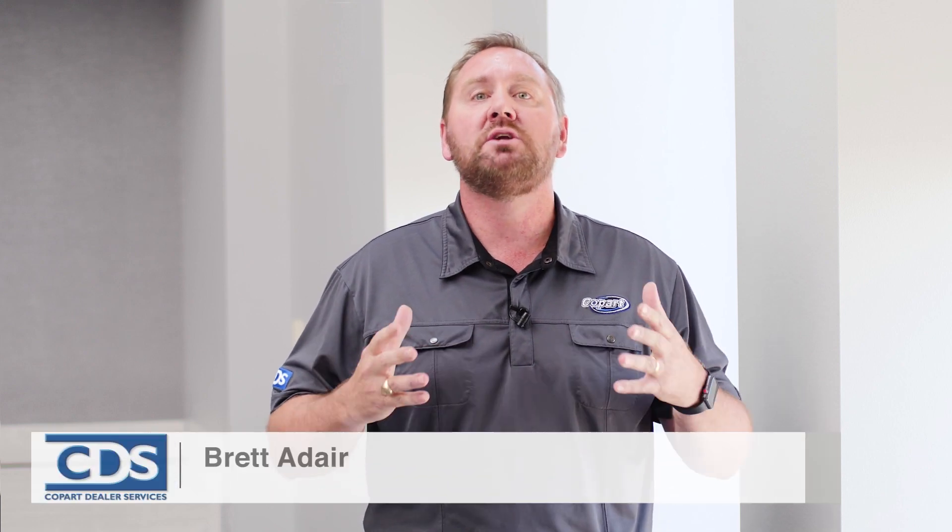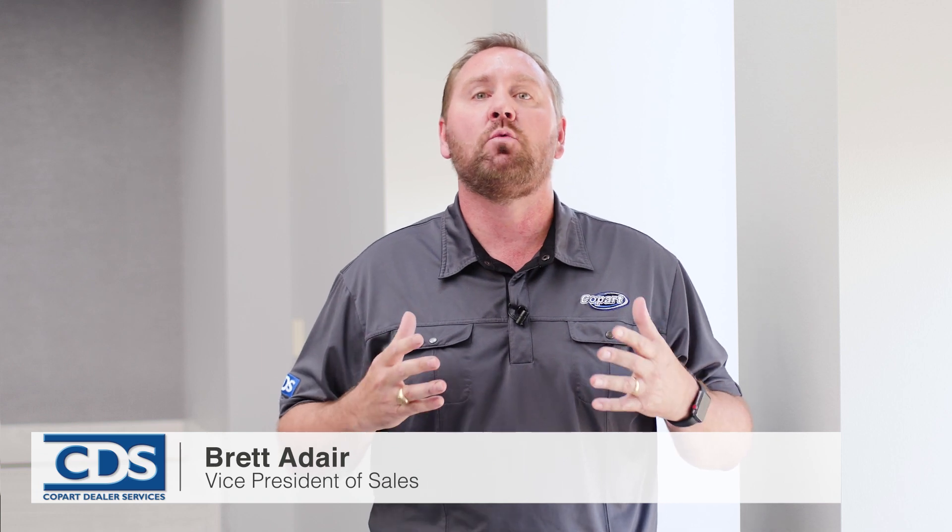Hey guys, Brett Adair, Vice President of Sales with Copart. Today I want to talk to you guys about Copart Dealer Services. Copart Dealer Services has been around since 2007 and it's a simple and easy way for dealers to sell their vehicles through Copart. There are 750,000 reasons why you'd want to do that — that's the number of members we have across the globe in more than 170 different countries.